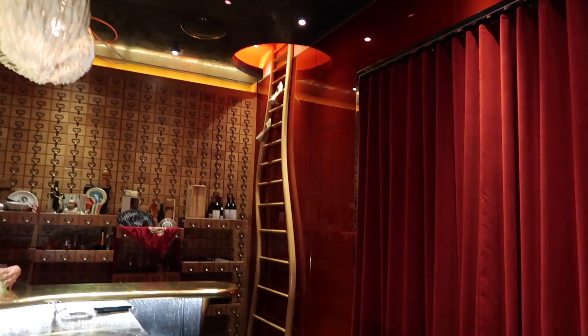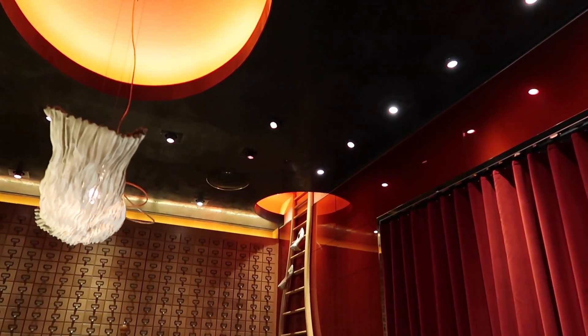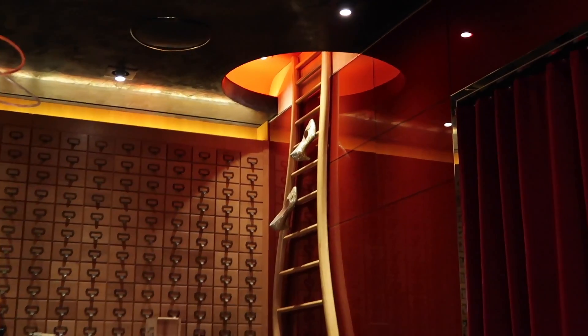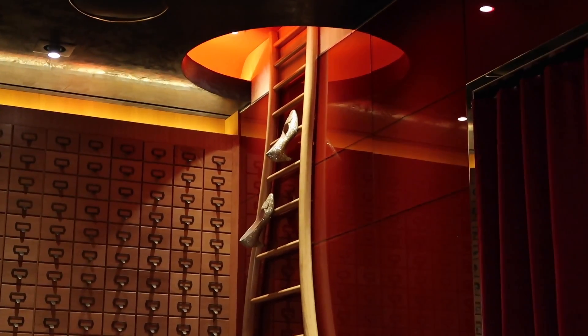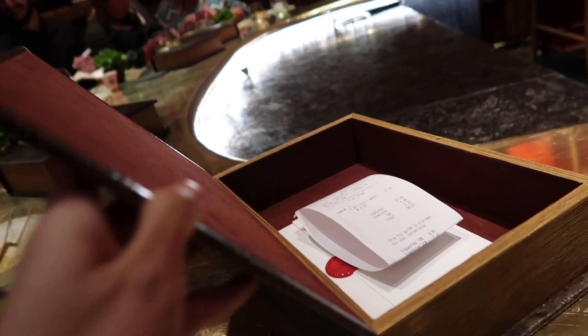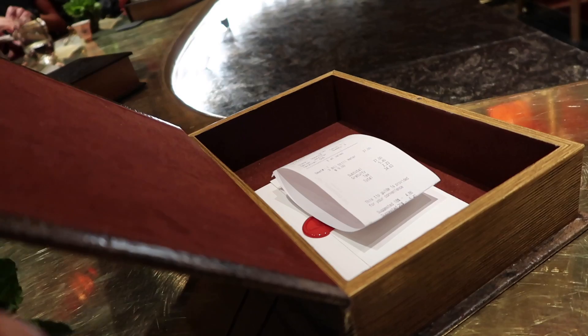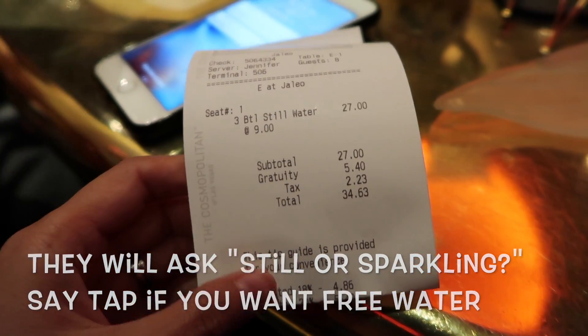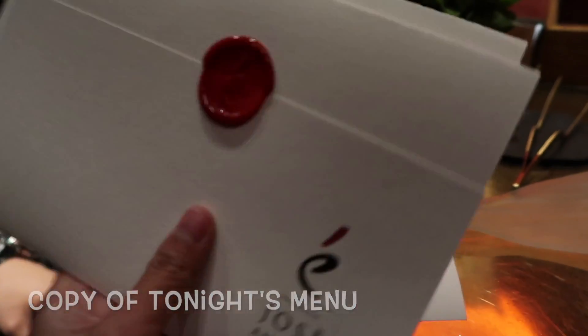We were supposed to get golden tickets mailed to us, but they ran out so they gave us the tickets when we arrived. Because of that, we didn't know where to go — the ticket actually tells you to check in at Helios, which is why we got lost. It's not that hard to get a table; as long as you book one month in advance, you can book through their website. The dinner was $250 a person, and the additional wine pairing was $150.